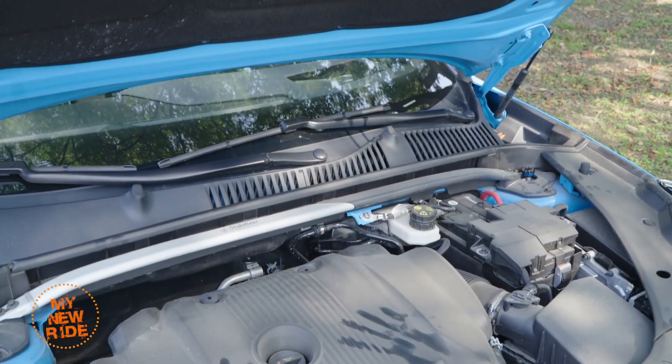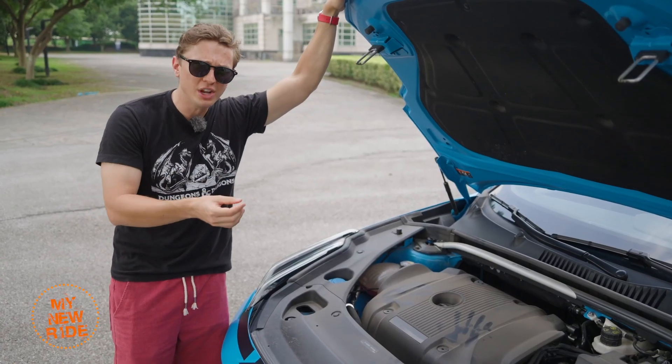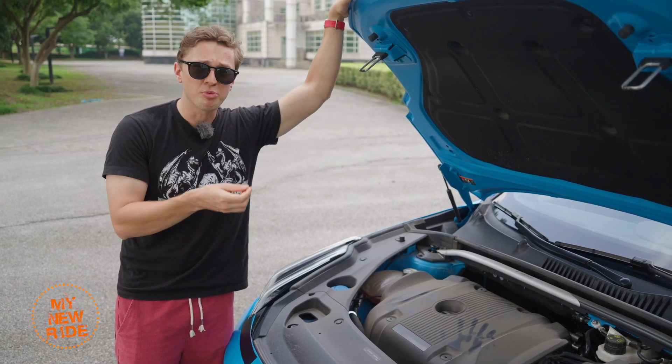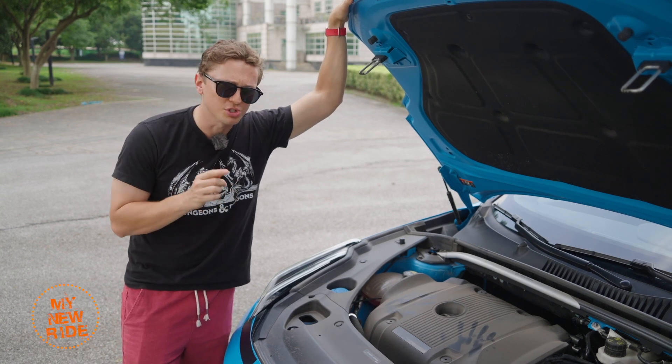Under the hood of the O3 Plus Cyan is the same 2.0-liter turbocharged 4-cylinder that we saw in the 2020 model we drove, but it's got a slight power bump. Now it makes 195 kW and 380 Nm of torque. Let's take a moment to find out if it sounds as good as the last one.